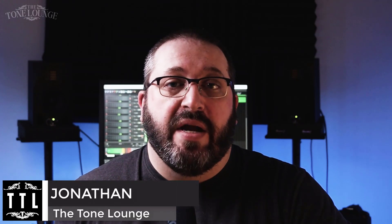Welcome to the Tone Lounge. My name is Jonathan. Today we're checking out the top five pedals I tried in 2020. I couldn't pick a favorite, so I put them in random order. We're going to start with number five.